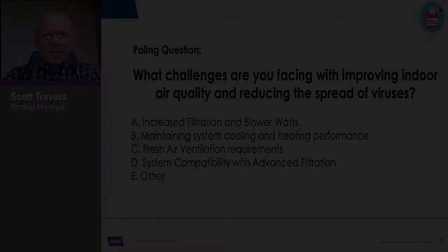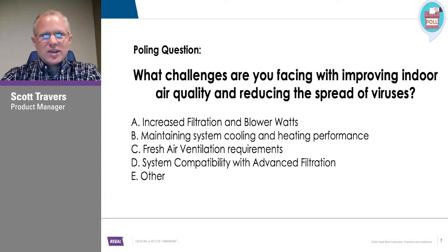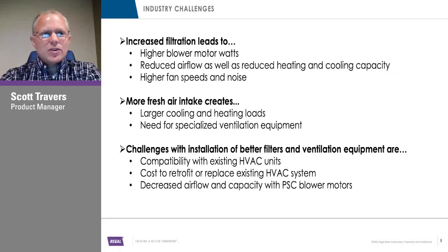Whether you're trying to increase filtration or bring in more fresh air from outside, all of those things come at a cost. If you increase filtration, you're adding blower watts, you may be reducing your airflow and hence hurting your heating and cooling capacity, potentially higher noise because of fan speeds going up. In some units, there is no avenue for adding a ventilator package — there are challenges with spacing or retrofit ability of those packages, and challenges with installation.